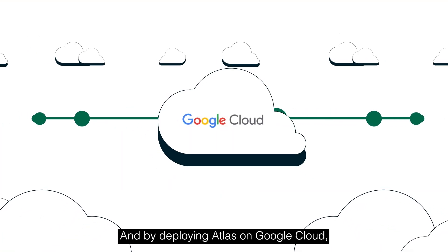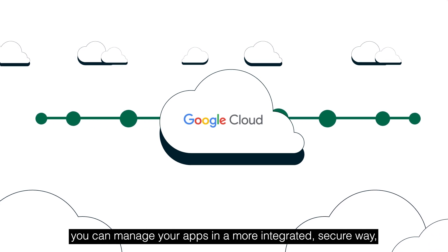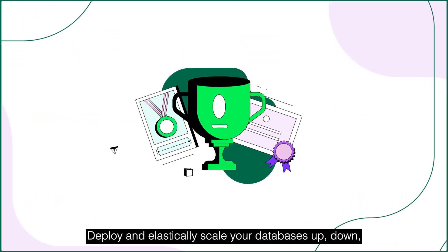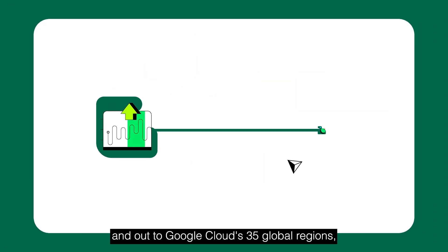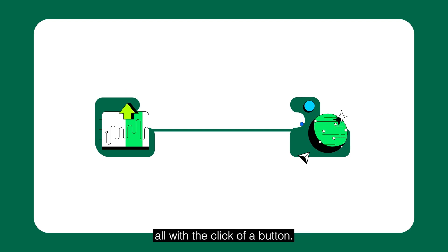By deploying Atlas on Google Cloud, you can manage your apps in a more integrated, secure way, delivering experiences that will blow your users away. Deploy and elastically scale your databases up, down, and out to Google Cloud's 35 global regions, all with the click of a button.